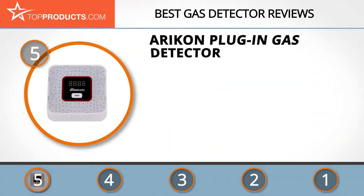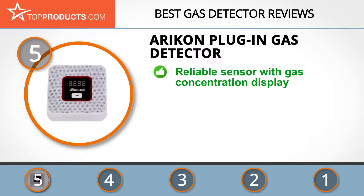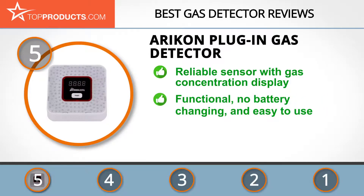At number five is the Air Con plug-in gas detector, chosen not only for its features but also because of its budget-friendly price tag. Air Con covers the day-to-day life of the average American with a large range of goods manufactured with the greatest attention to quality and high standards.